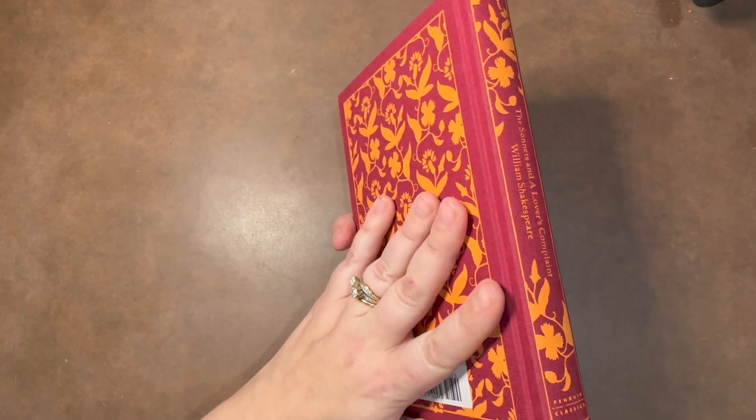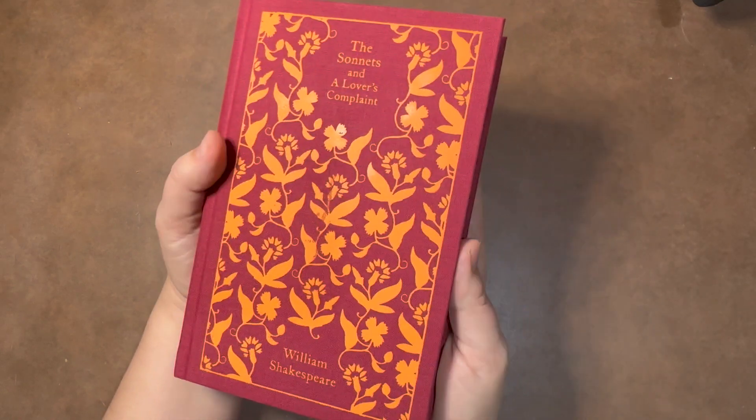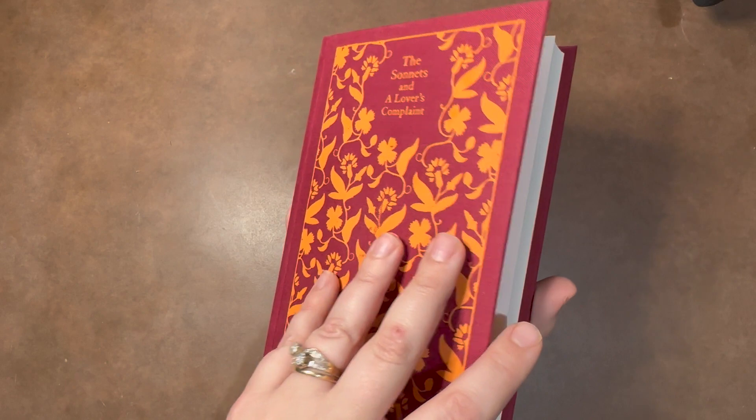Even though I read a lot of books electronically, I have wanted to start a nice little library with nicer books. I saw a picture of a library with these cloth-bound books that are made by Penguin Classics, and I decided I would love to have something like this. This is the first one I purchased.